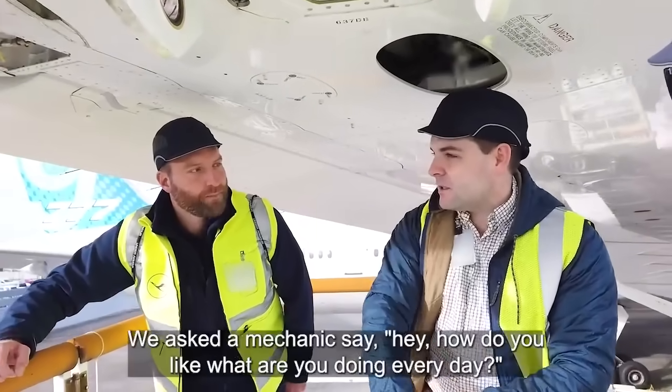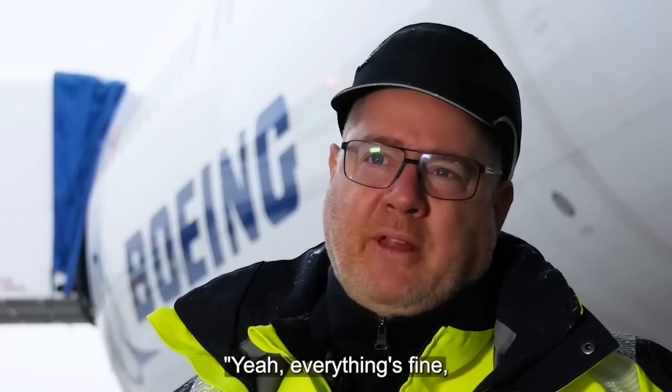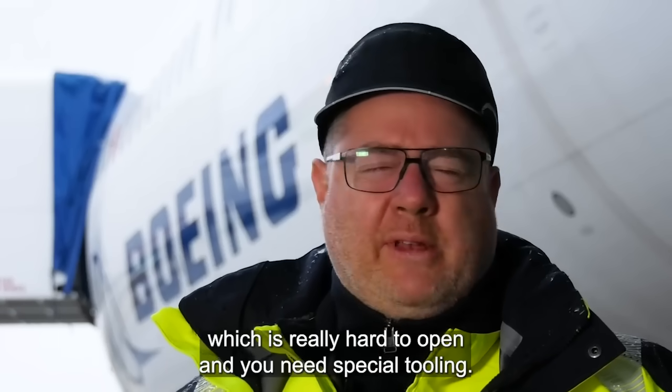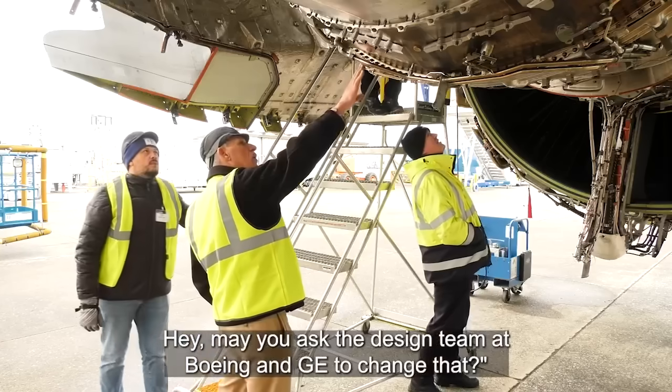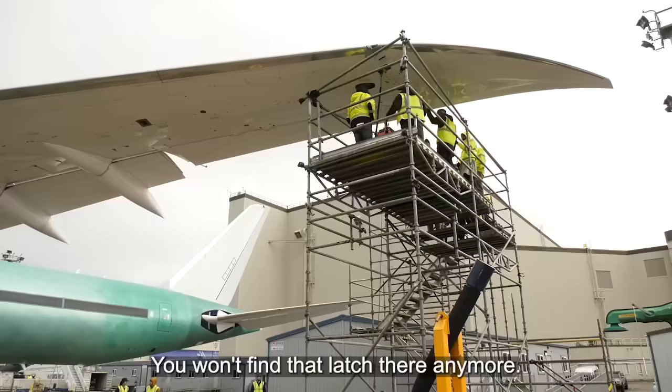We started with very small things. We asked the mechanics, hey, what are you doing every day? Everything's fine, but there is a latch on a fan cowl which is really hard to open, and you need special tooling. Could you ask the design team at the Boeing NGE to change that? You won't find that latch here anymore.